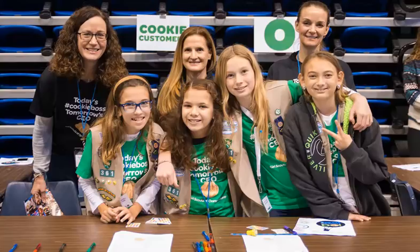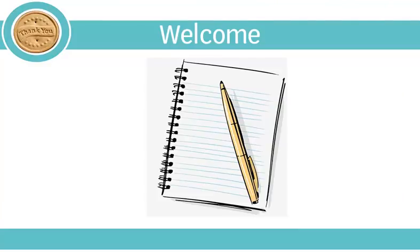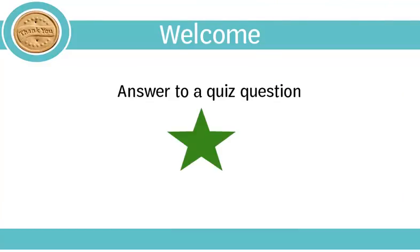Welcome to Module 2 of the Troop Cookie Coordinator Training. In this module, you will learn best practices for holding a Troop family meeting prior to the start of the cookie program, as well as how the family guide can be a resource for your meeting. There is a brief quiz at the end of this module, and you are encouraged to take notes. Keep an eye out for the green star, which indicates an answer you may need for a quiz question.